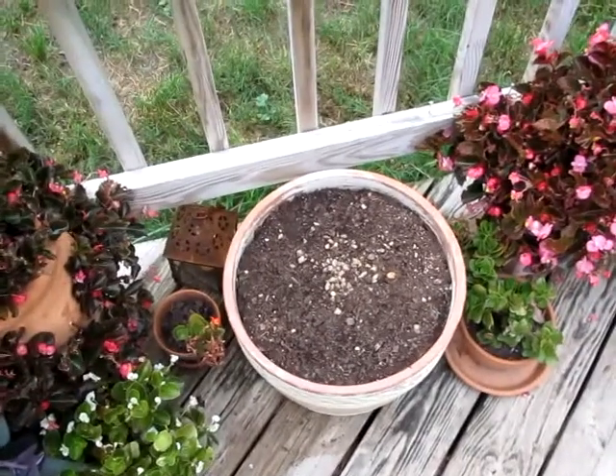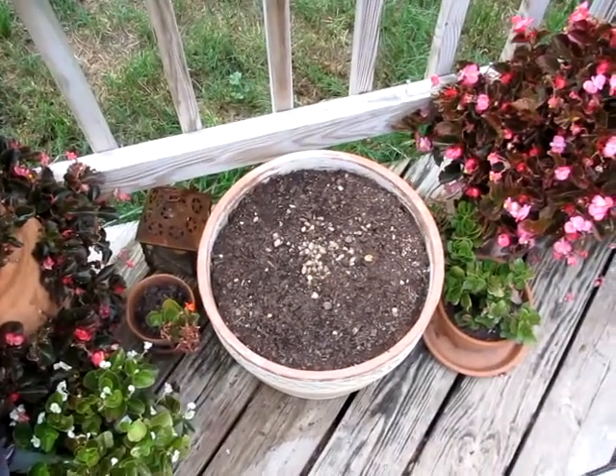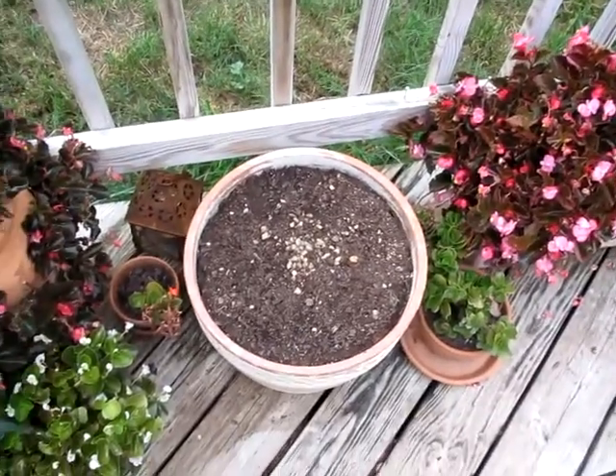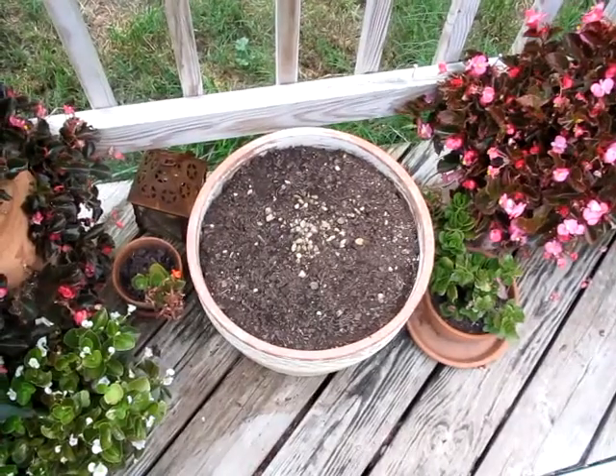Here's the superior pot. I tore out the chickweed yesterday because the sun was killing it, and that's normal — it dies out this time of year. I'll plant purslane there instead.